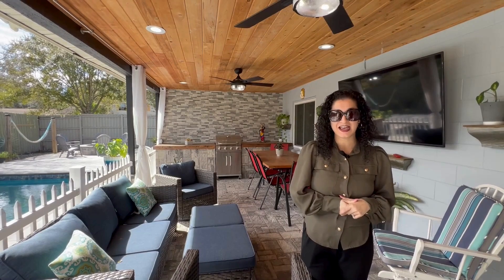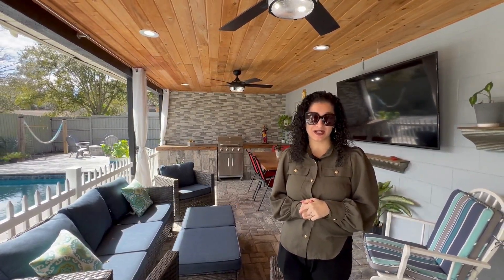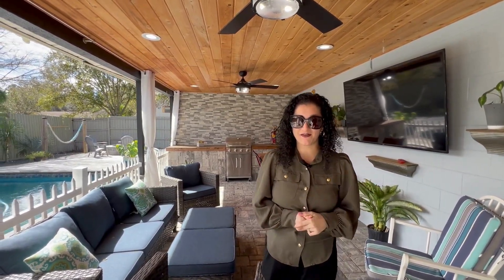Hey, and welcome to the newest listing. I'm here in the Peppercorn neighborhood, right here in East Orlando, right off of Chickasaw and Lake Underhill. We have a three-bedroom, two-bathroom home hitting the market.